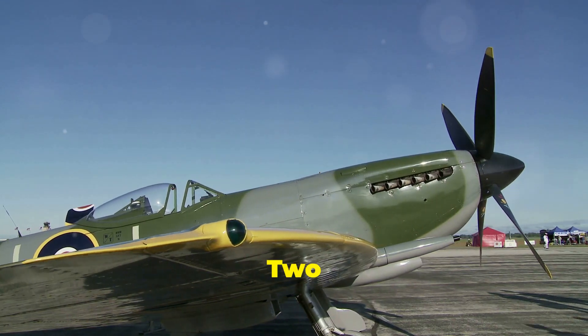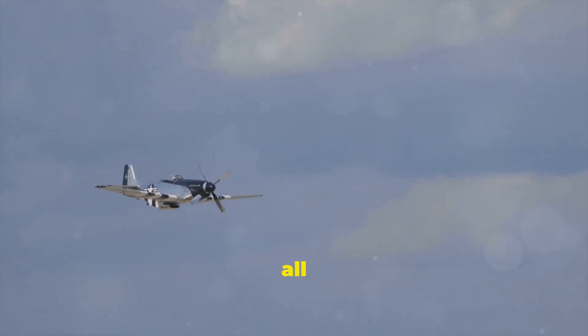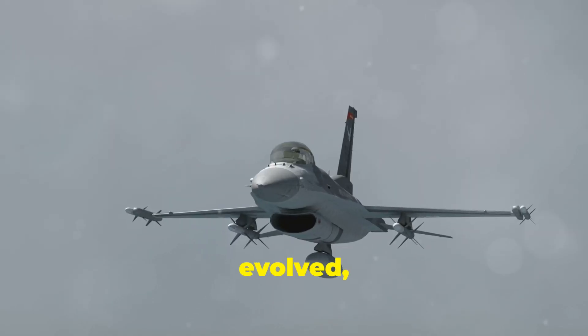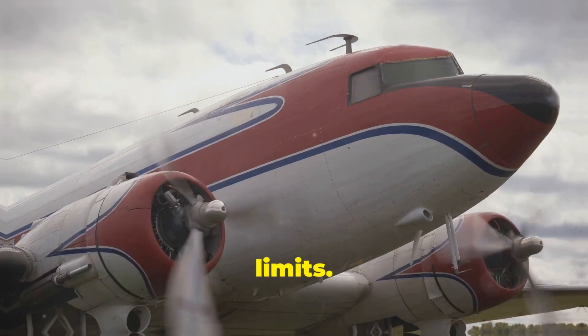World War I and II gave rise to powerful aircraft like the Spitfire and the P-51 Mustang, all using propeller-driven piston engines. But as aircraft evolved, they needed to fly faster and higher, and propeller engines began to reach their limits.